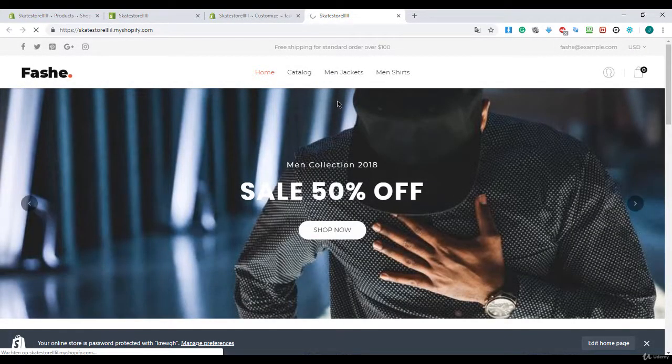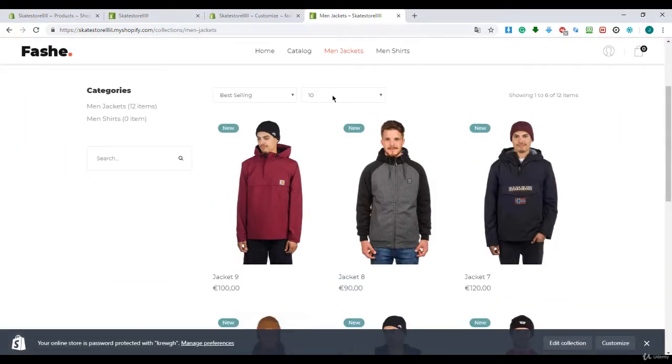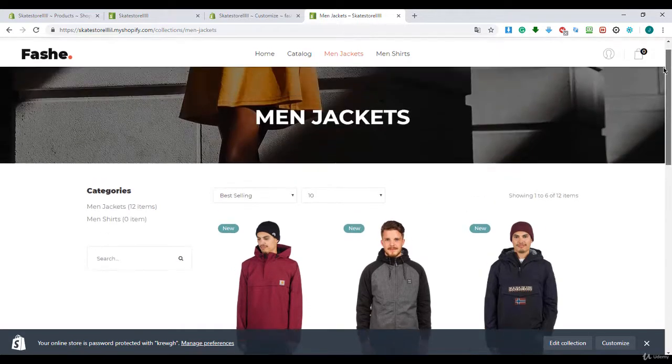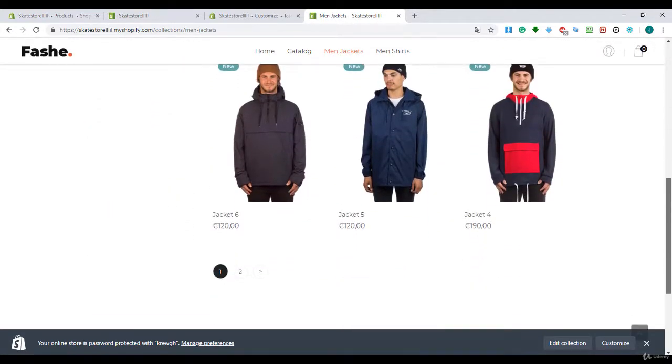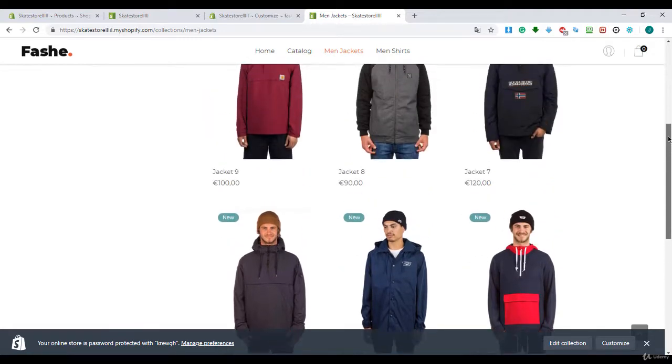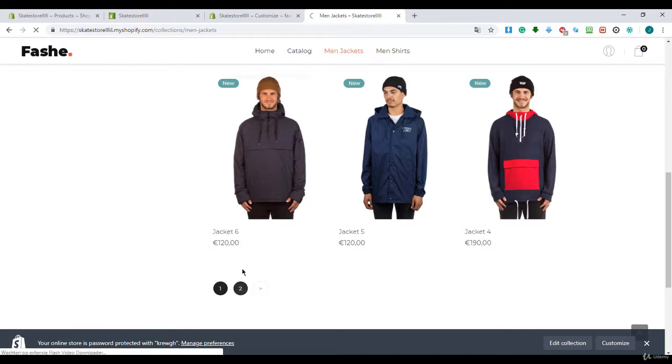When we click on the Men Jacket page and Jackets, you'll see that all the jackets are appearing. That's great — all the jackets are showing up.